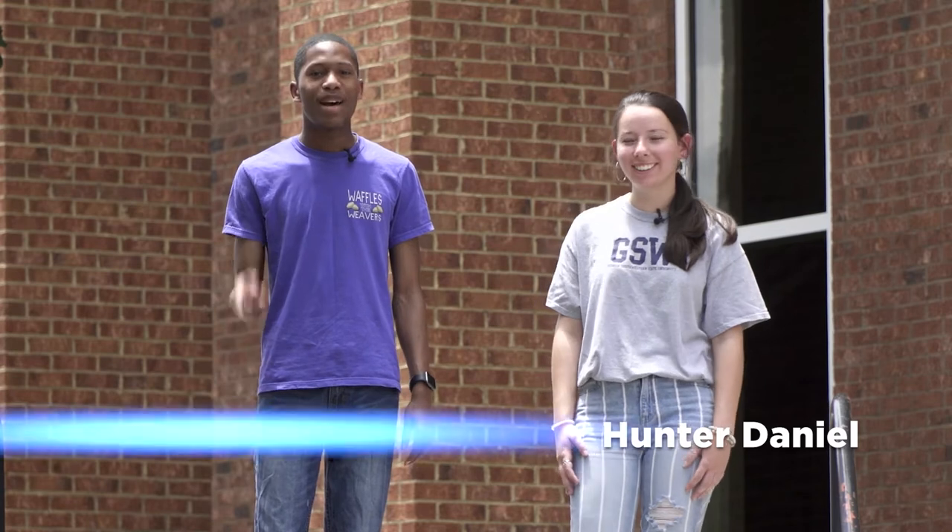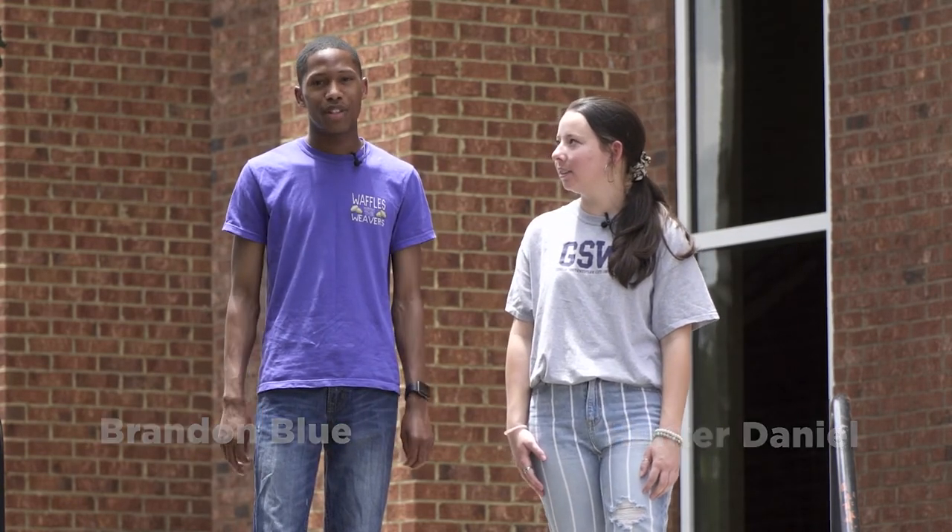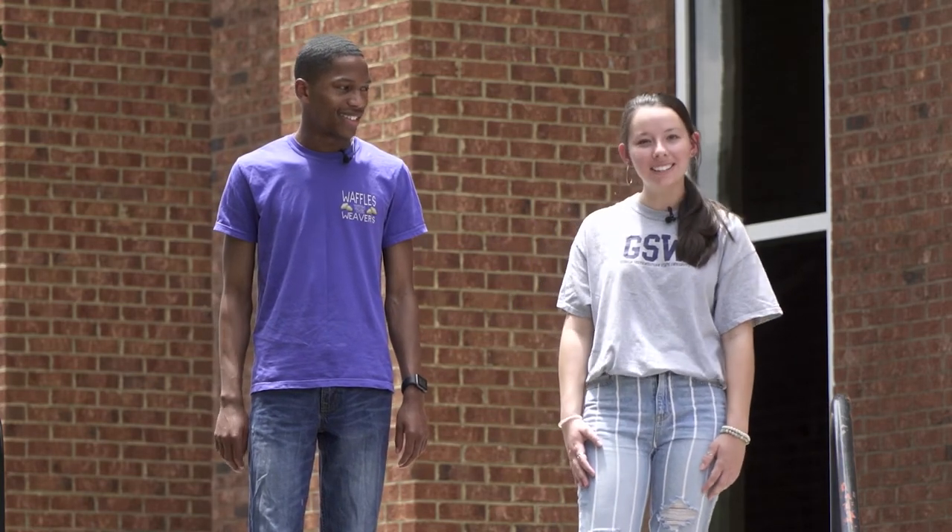Hey y'all, I'm Hunter Daniel and my name is Brandon Blue, and we are students here at Georgia Southwestern State University. Today we want to show y'all our freshman residence halls, so let's go take a look.